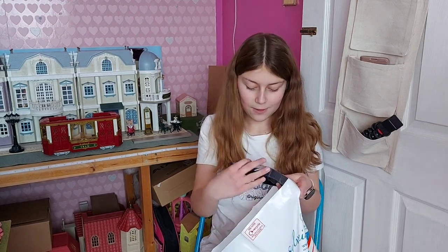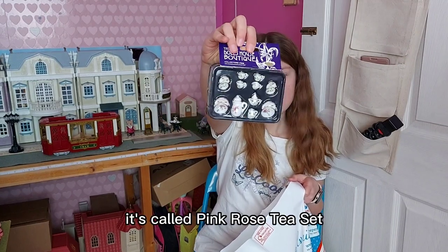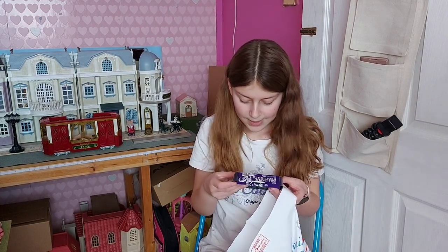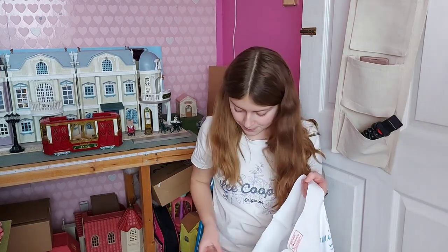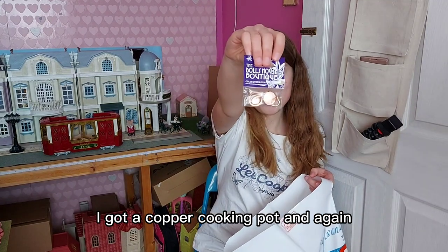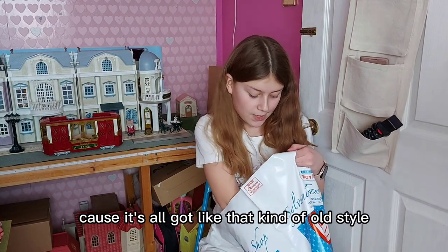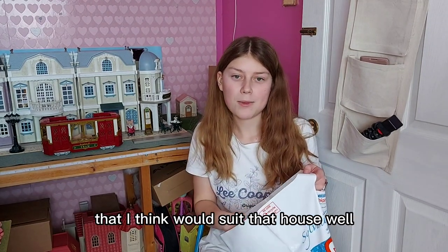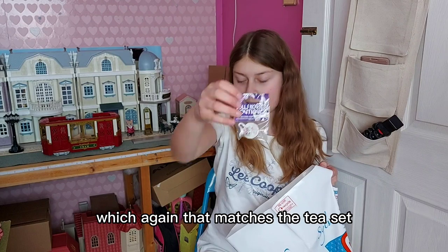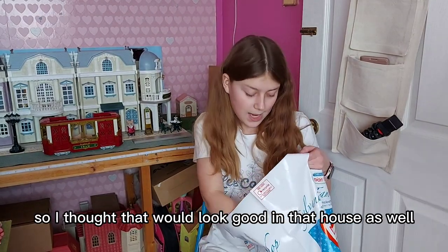Then I got this which I really love — this little china tea set, I think it's called the Pink Rose tea set. It's got a teapot, saucers, cups, and plates. It's really sweet. I've also got a copper cooking pot, and again I think I'm going to put that in Country Cottage because it's all got that kind of old style that would suit that house. And I got this floral jug and bowl, which matches the tea set, so I thought that would look good in that house as well.